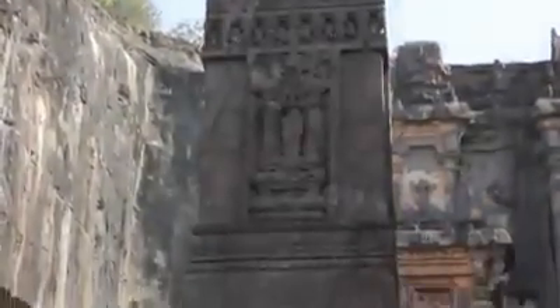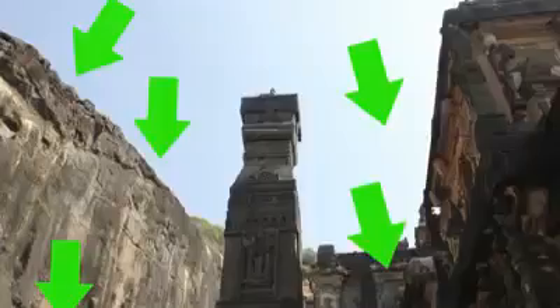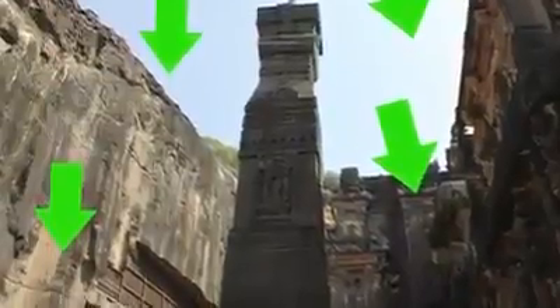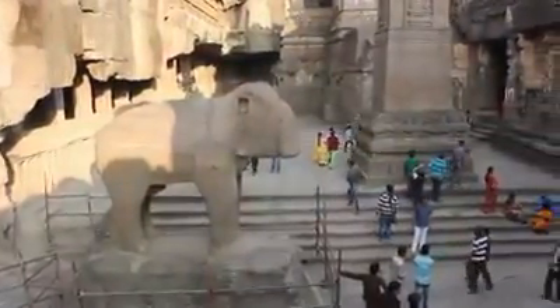To see why this rock-cutting technique is so different, let's look at this pillar that's over 100 feet tall. Notice how small human beings look compared to this pillar. Normally, to create such a huge pillar, it would take years of work carving accurately on a huge rock. But this pillar was carved by scooping out all the pieces of mountain around it. You can imagine the amount of rock that had to be removed to create just this pillar.